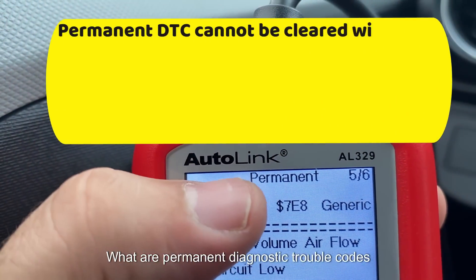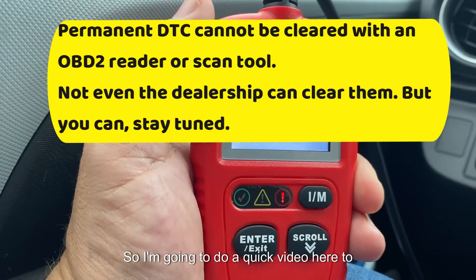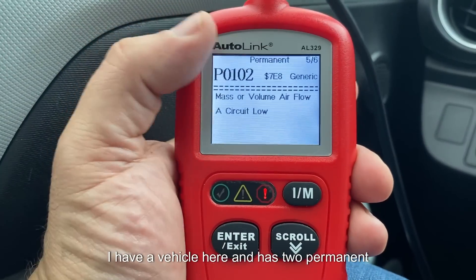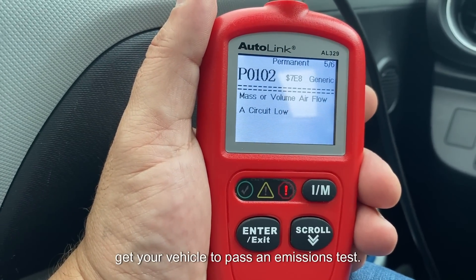What are permanent diagnostic trouble codes or DTCs? Hey everybody, welcome back to Random Fix. I'm going to do a quick video here to help you with your permanent diagnostic trouble codes. I have a vehicle here and it has two permanent codes, and I'm going to give you guys the information that you need to go ahead and get your vehicle to pass an emissions test.